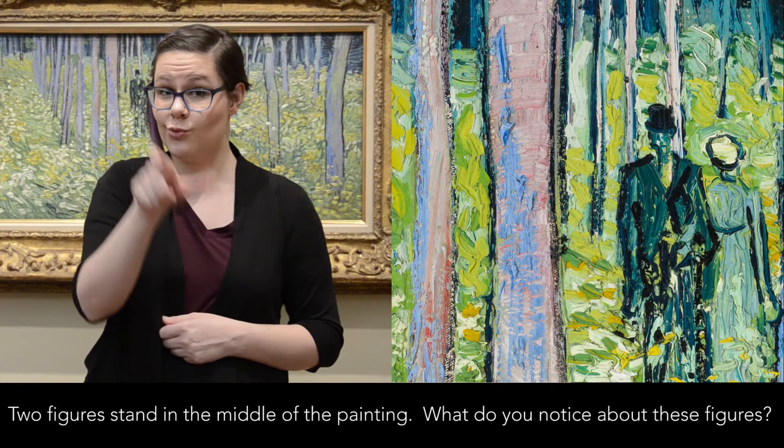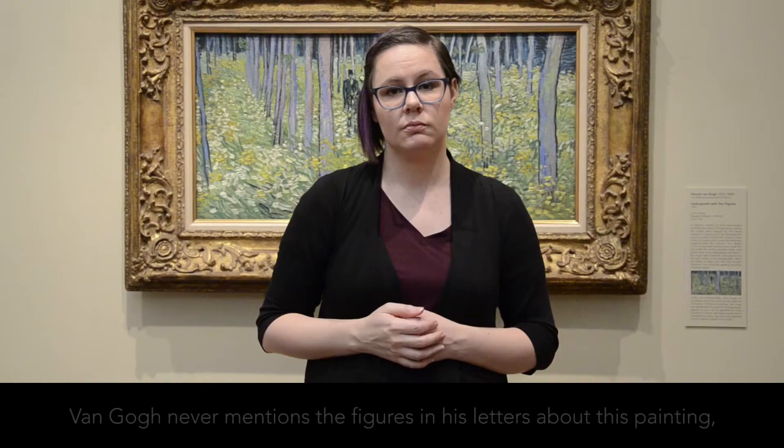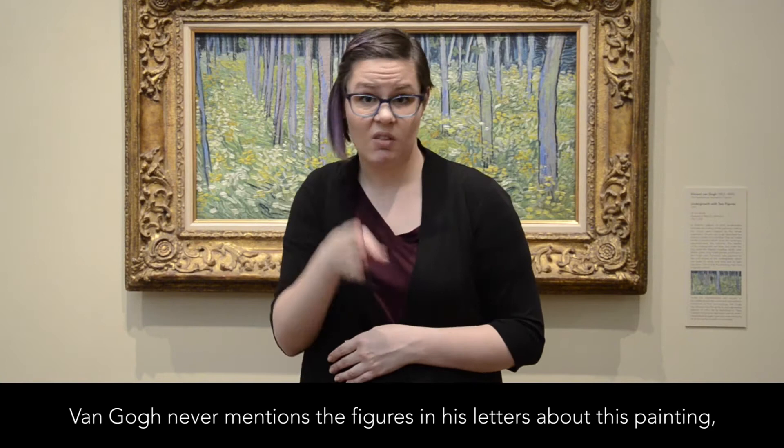Two figures stand in the middle of the painting. What do you notice about these figures? Who do you think they are? Van Gogh never mentions the figures in his letters about this painting.